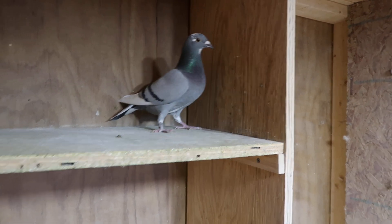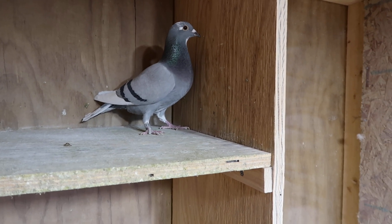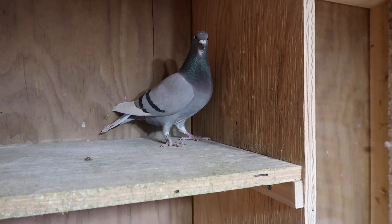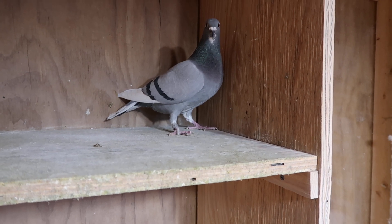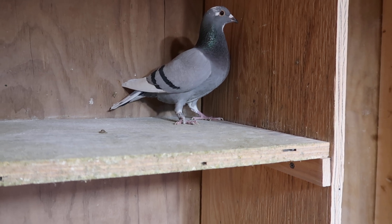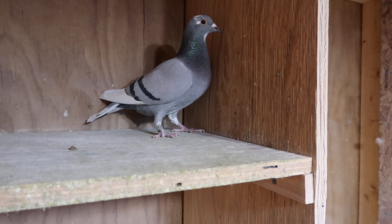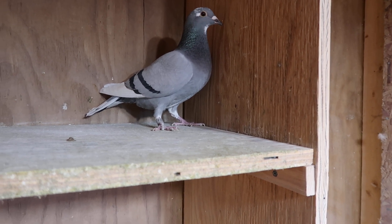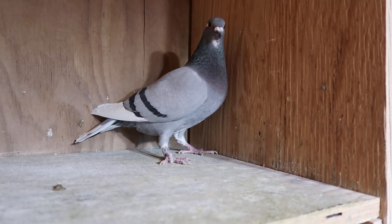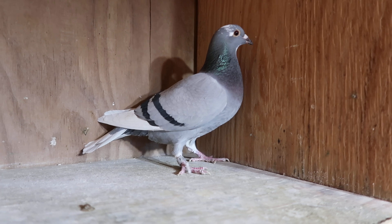Snowflite's pedigree reads like this: she has Sharky on the top side. Her father is a grandson of Sharky. Her mother is an AFL 330 hen, which I own. The 330 hen is a half-sister of the first 210-mile PMWC at 1,167 yards per minute, first 350-mile PMWC, second average speed winner. I like the Ornat in there — I'm a big Ornat fan.